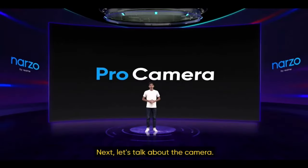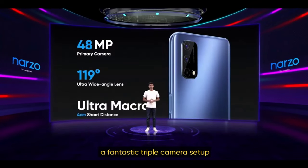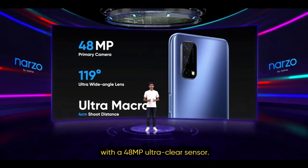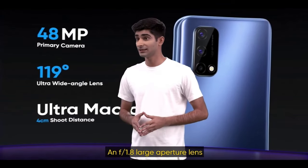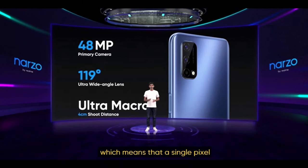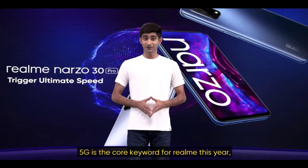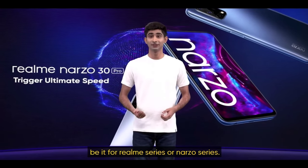Next, let's talk about the camera. The Narzo 30 Pro 5G is equipped with a fantastic triple camera setup and its main camera features solid hardware with a 48-megapixel ultra-clear sensor and F1.8 large aperture lens, combined with pixel 4-in-1 technology, which means that a single pixel can reach 0.8 micrometers. The Narzo is also entering the 5G era — 5G is the core keyword for Realme this year, be it for the Realme series or Narzo series.